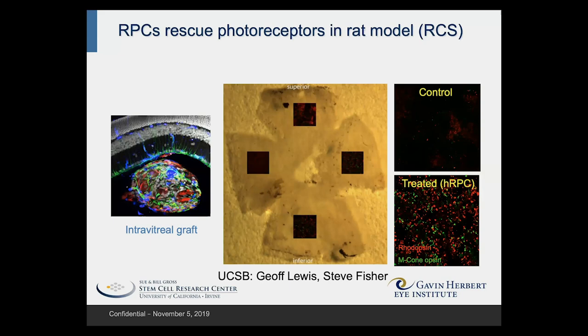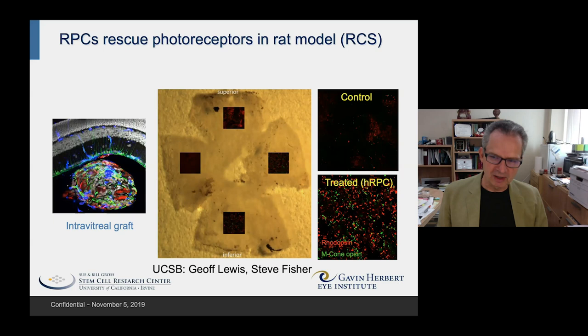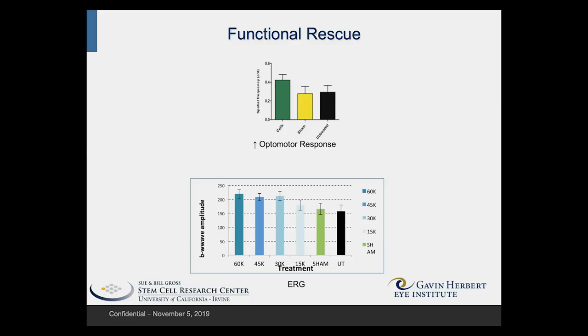By comparing the two, you can see that the treated eyes have considerably more residual photoreceptors than do the untreated — that's the evidence of a treatment effect. We back this up with evidence of a functional improvement in these animals, seen through an optomotor response and an electroretinogram.